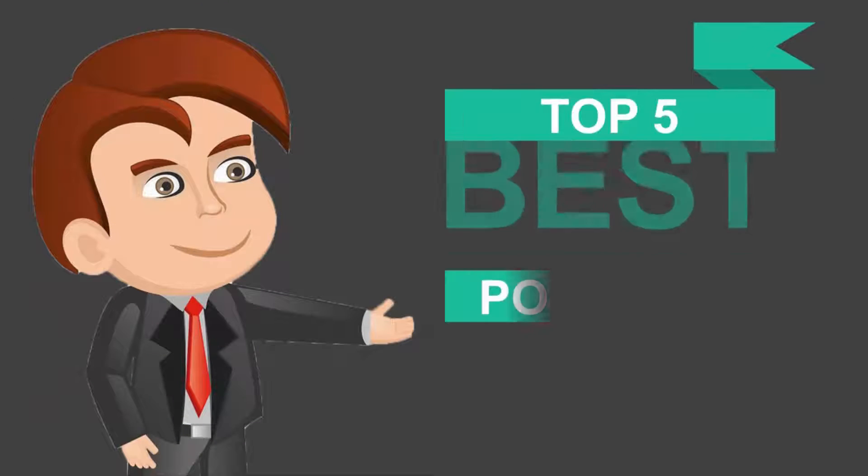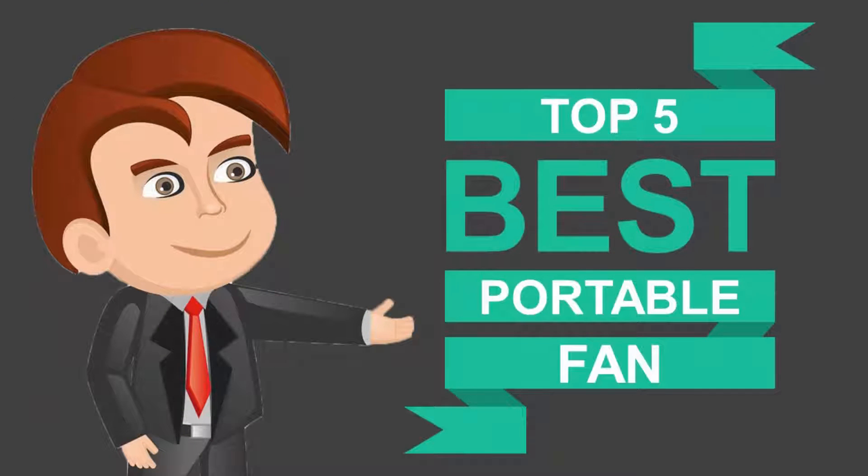Here we present the five best portable fans. Let's get started with the list.